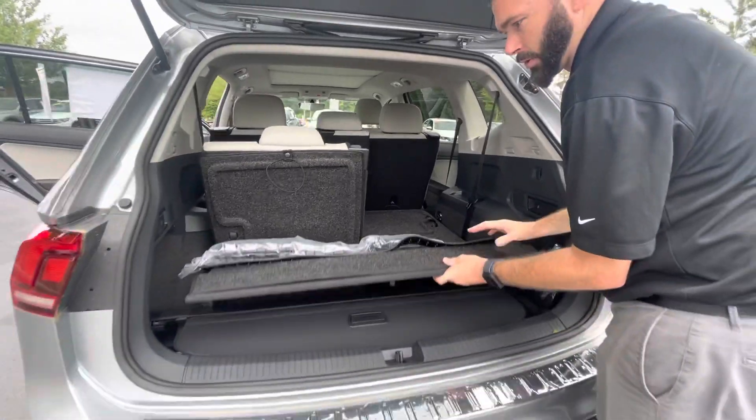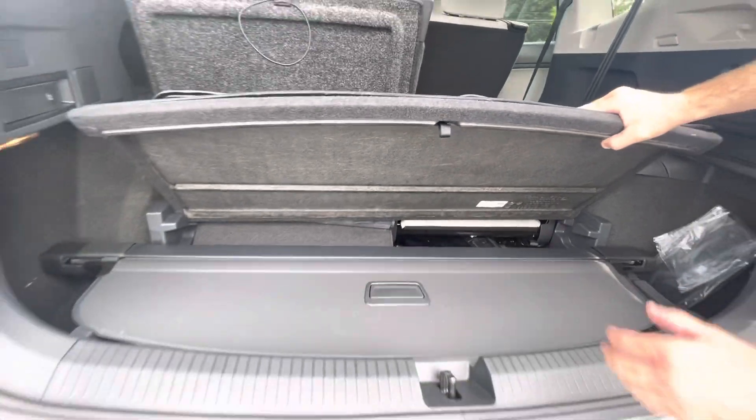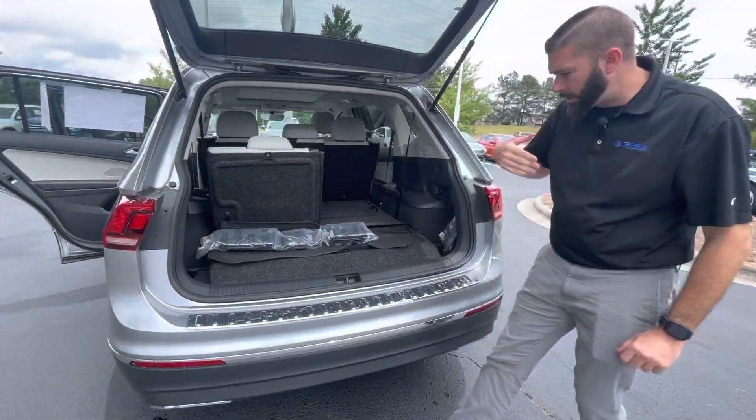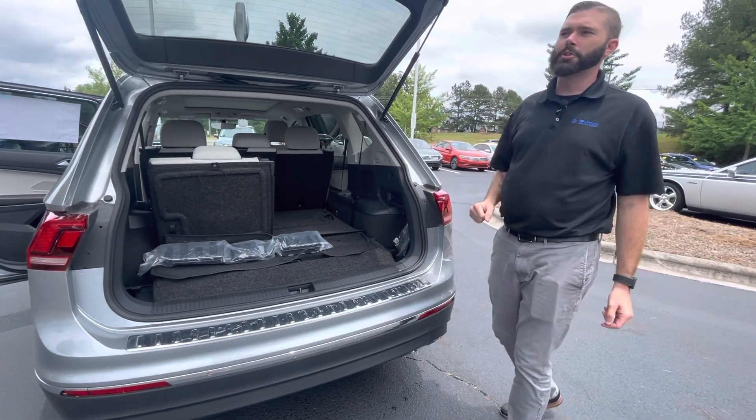One of my favorite features — and it's something small — but you do have storage for your cargo cover, so you don't have to leave it in your garage. If you're out and buy a bunch of stuff, you have that right there to cover all your belongings and continue shopping.